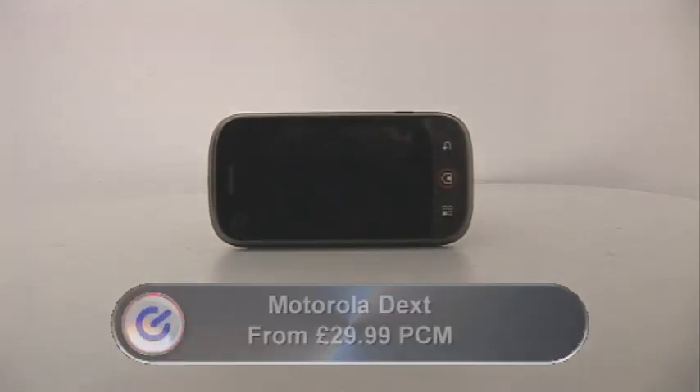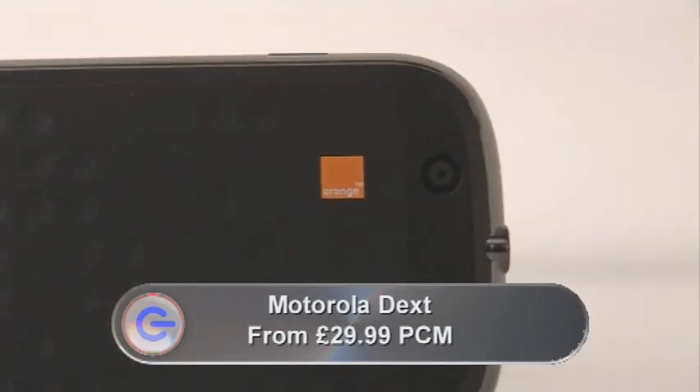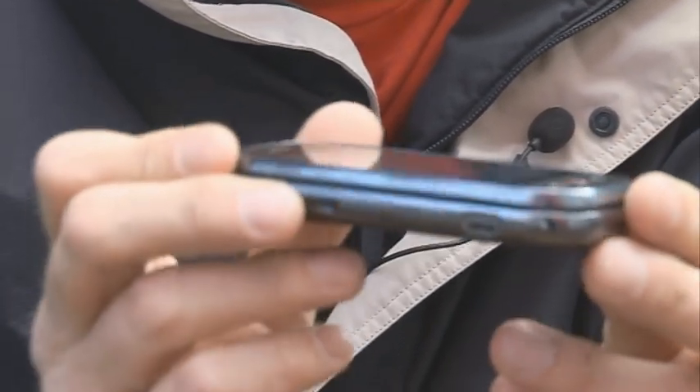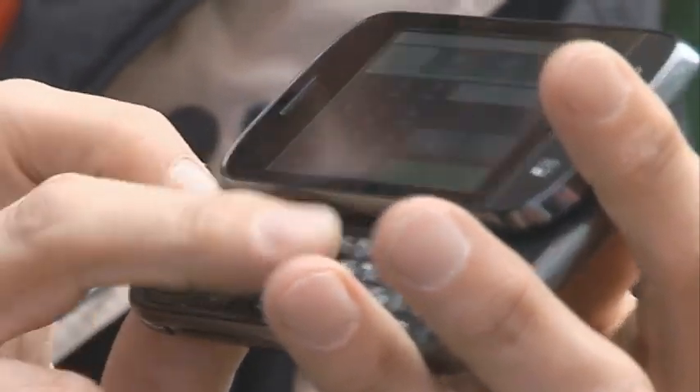This is the Motorola Dext. It's a new phone using the Android operating system that, as I speak, is available exclusively on Orange. Now, it's not particularly trendy to look at. It looks rather like a dumpy version of Nokia's N97 - it's quite thick in profile. There's a touch screen on top that slides open to reveal a QWERTY keyboard underneath.